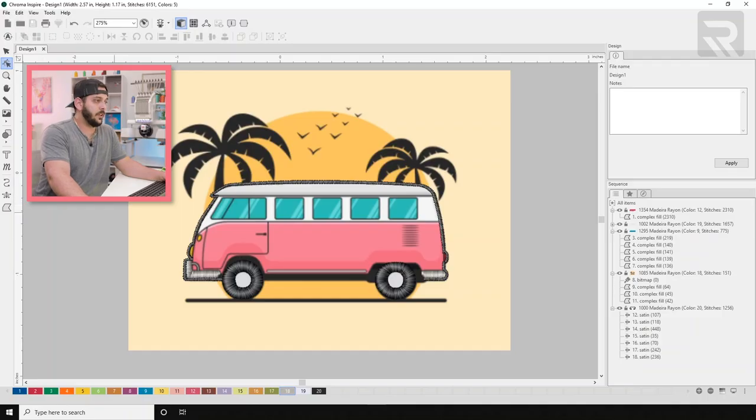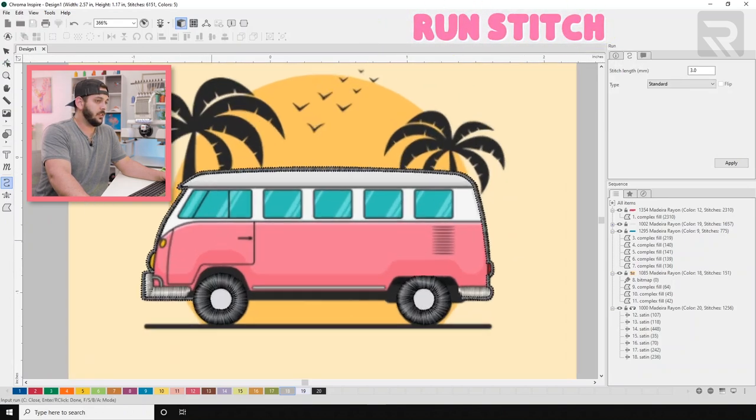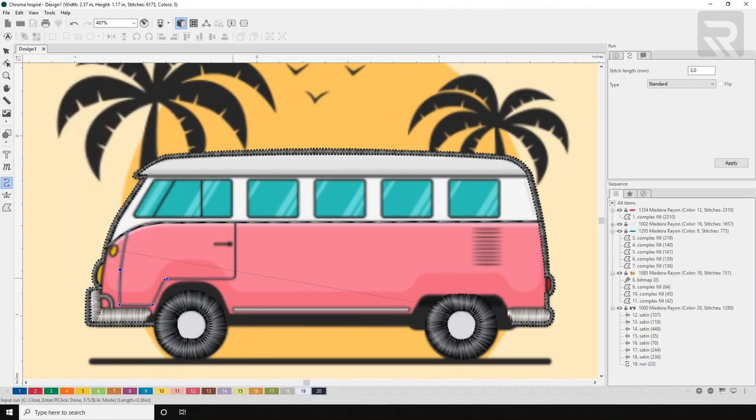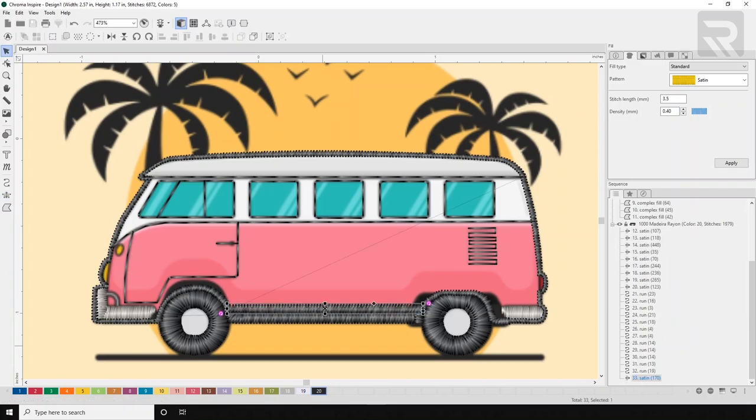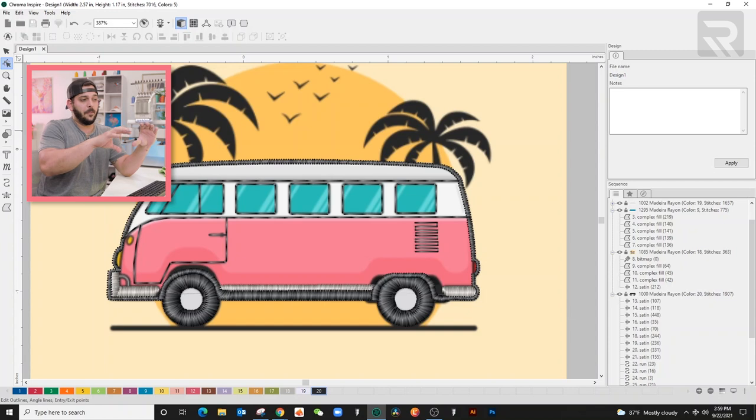That wasn't that hard. My next step is doing the small detailed lines. Even though it's an easy design, I'm still using most of the tools available — this is what you're capable of doing with just the free tier that comes with your machine. I'll grab the run stitch tool, zoom in, and trace the lines. Last two things: the wheel center rims, moving them to the back, and then the shadow on the bottom of the pink van, also moved to the back.